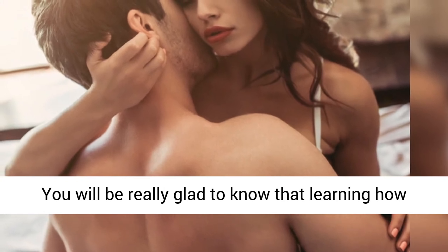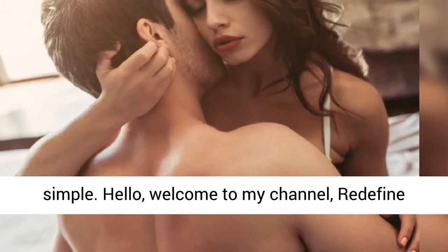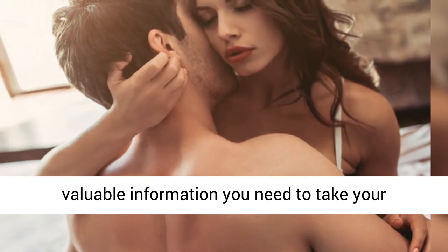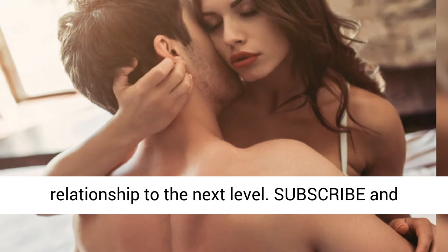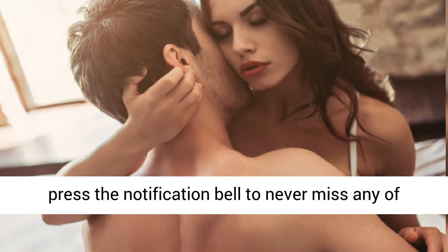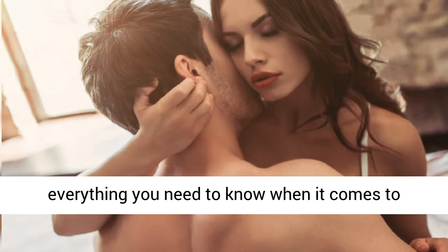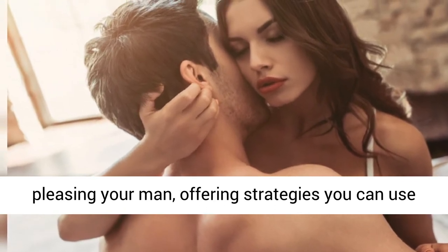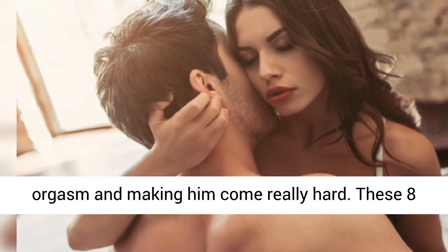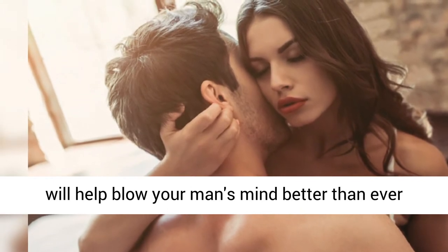You will be really glad to know that learning how to make a guy orgasm fast and hard is surprisingly simple. Hello, welcome to my channel, Redefine Your Relationship, where we give you all the valuable information you need to take your relationship to the next level. Subscribe and press the notification bell to never miss any of my videos. These 8 simple but powerful tips to make a man orgasm fast will help blow your man's mind better than ever before.